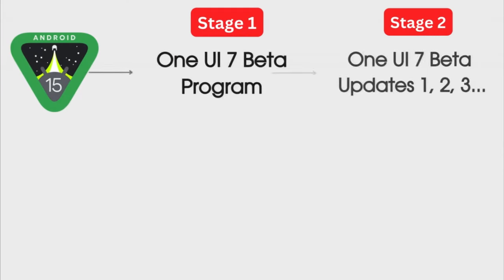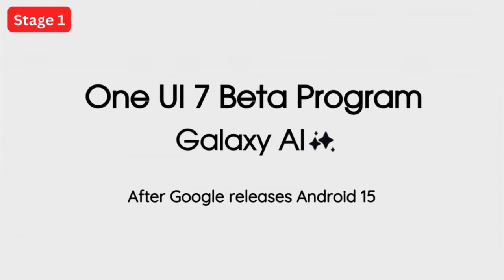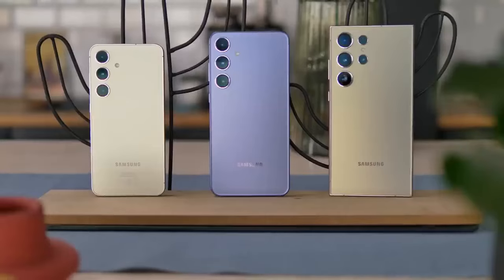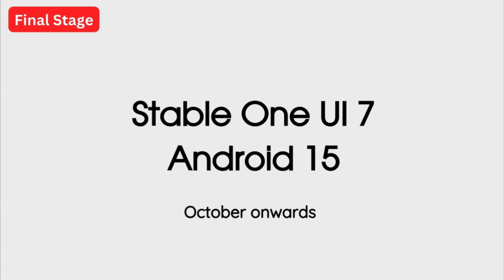Before discussing the release date, let's look at how Samsung typically releases One UI updates. Google will release the official Android 15 update sometime in August or September, and just after that, Samsung will announce the One UI 7 beta program for their flagship smartphones — giving us the first official look at One UI 7 and its features. Samsung will then test One UI 7 through a couple of beta updates on their S series flagships before releasing the official stable update to eligible Galaxy smartphones.